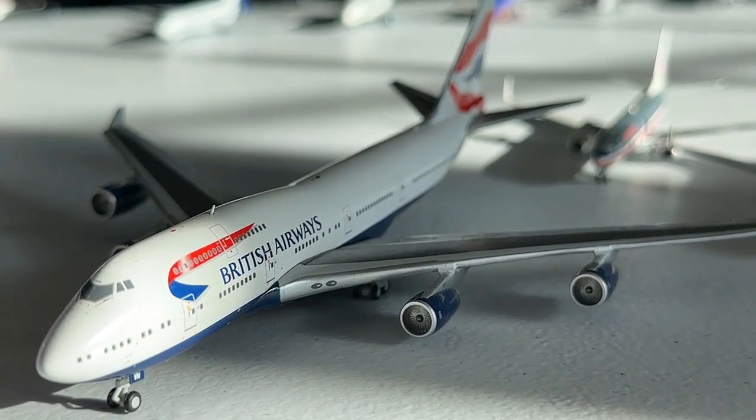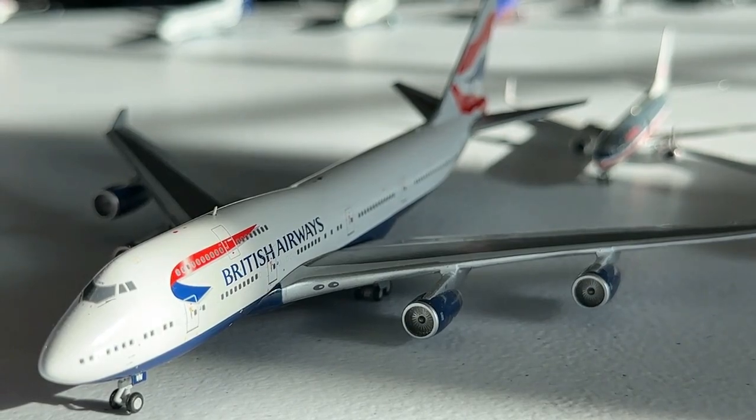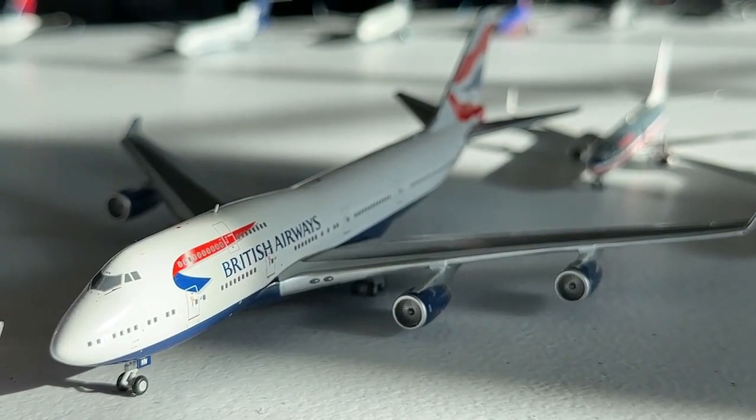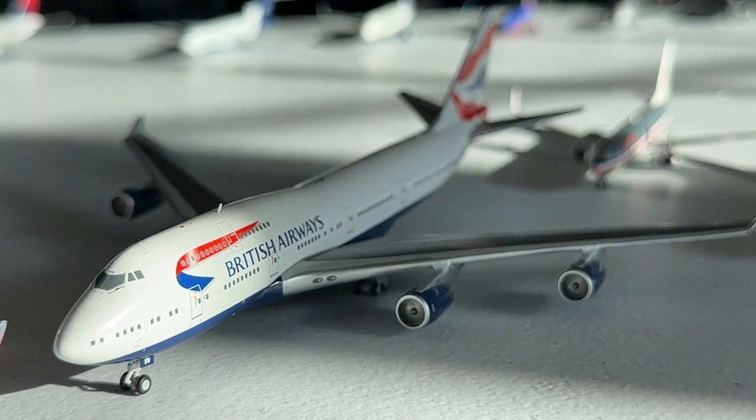At number 15 we have the Gemini Jets 1-to-400 British Airways 747-400. This is a very special aircraft — I had it on my very original display but a previous release unfortunately broke, so now I have this one. The Captain Dark livery on the 747 looks outstanding, and that is exactly why this aircraft makes the list. It's a really pretty airplane — highly recommended if you can find one.